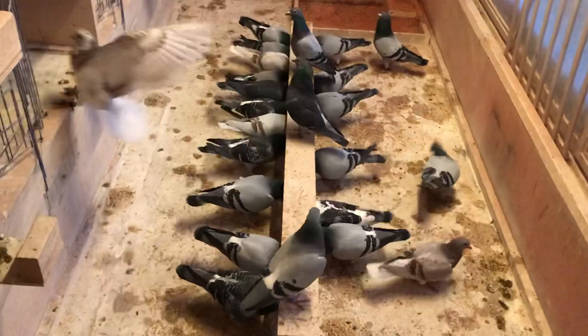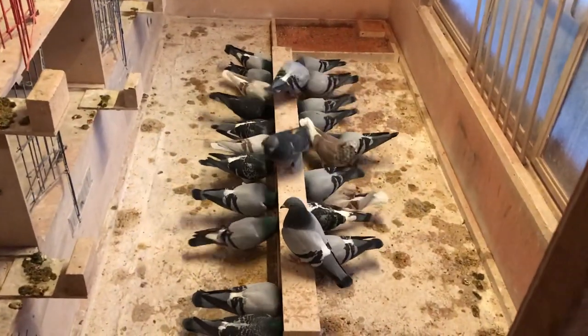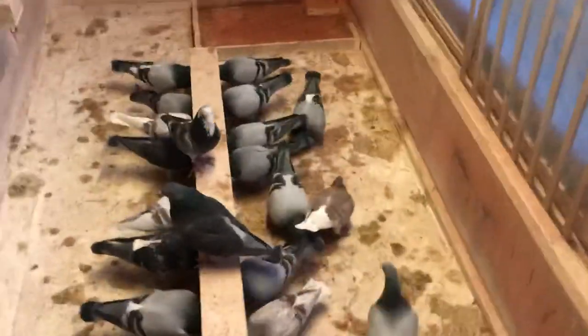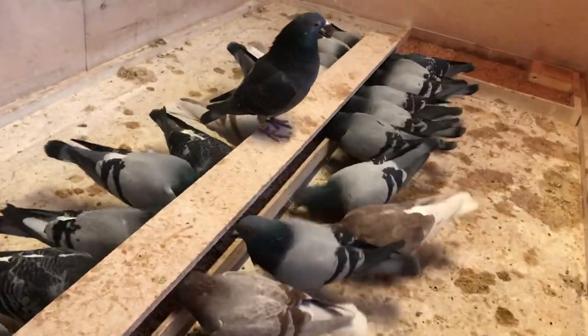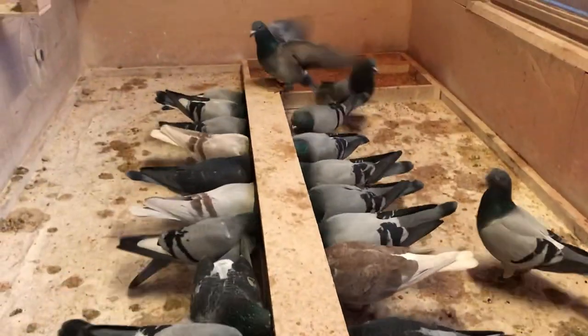Hello guys, sorry for the lack of update videos — I've just been a bit busy with work. As you can see, I just fed the pigeons, so it's gonna be easier to look at the young birds when their parents are not on them. Let's start at the top left again.